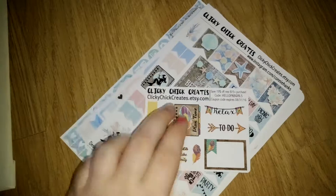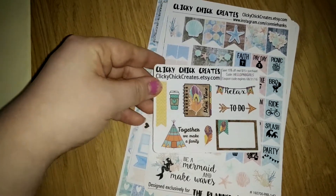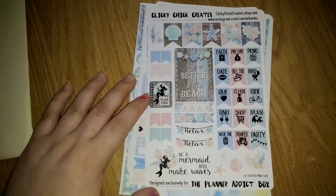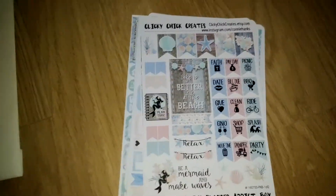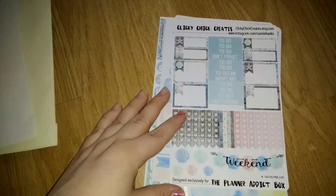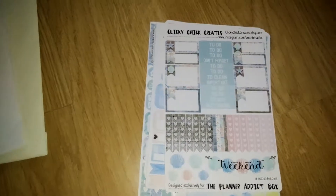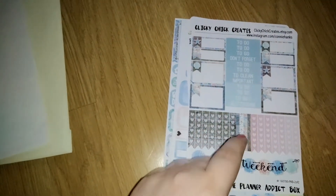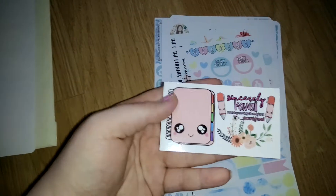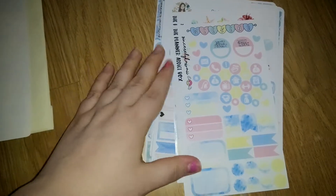The first sheets are from Clicky Chick Creates - she has a super cute little sampler. Here is the first sheet and here is the second sheet. These sheets are all exclusively for the Planner Attic box, so they are not available separately from these shops afterwards - you can only find them in the box.